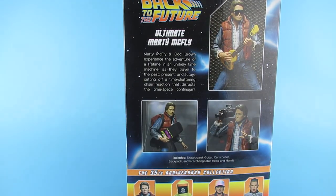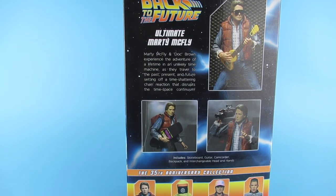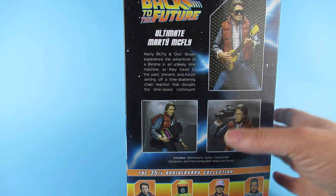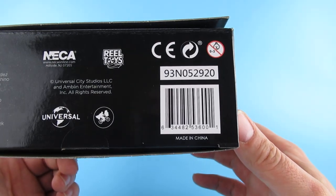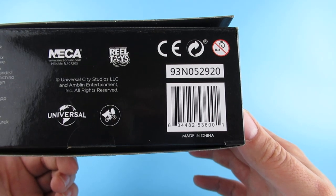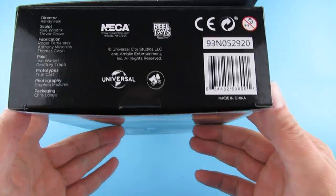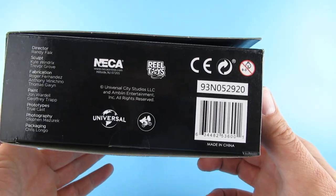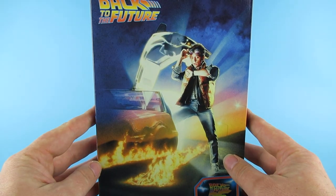Marty McFly and Doc Brown experience the adventures of a lifetime in an unlikely time machine as they travel to the past, present, and future, setting off a time-shattering chain reaction that disrupts the space-time continuum. On the bottom there are serial numbers — 93N05292 0 — and the barcode. If you have the real ones, check that barcode and see if it matches.